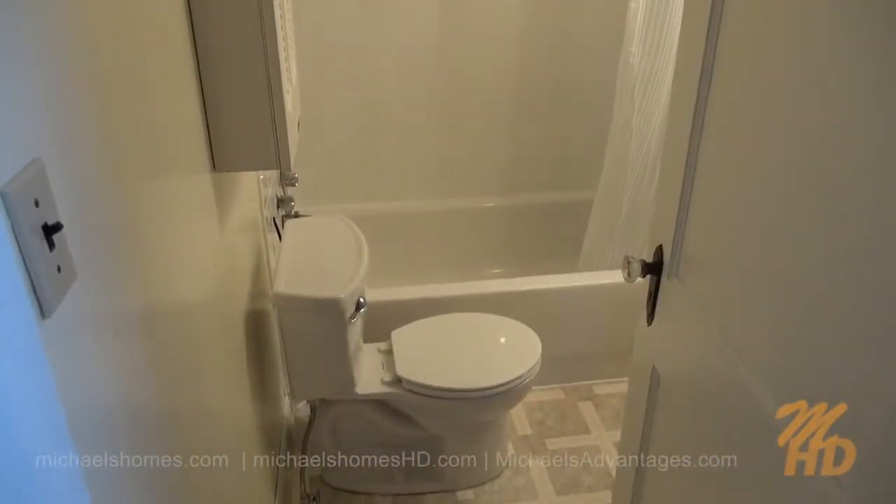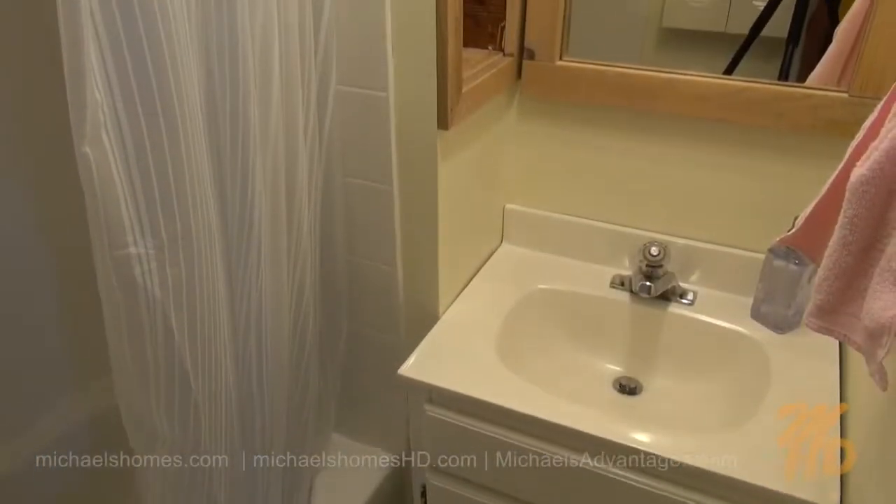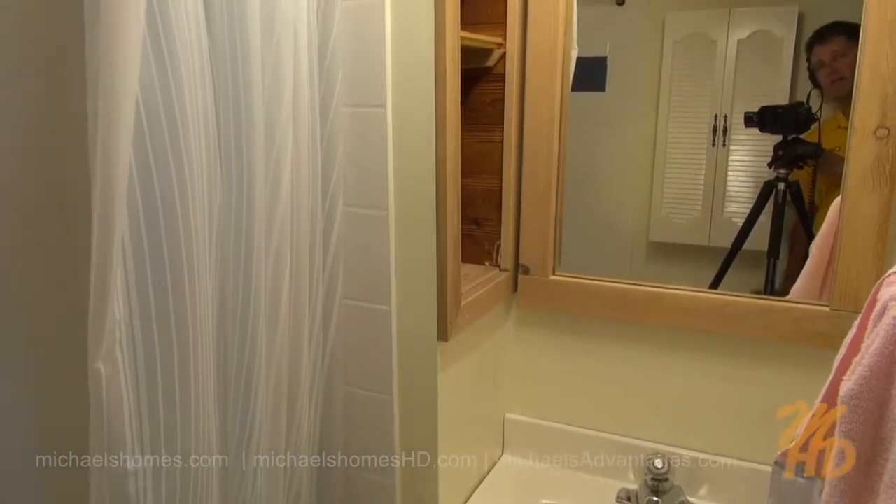Here's the main floor bathroom, complete with shower, toilet, and sink. There's a quick shot of the sink — complete with a picture of the tripod, camera, and me. Hello.